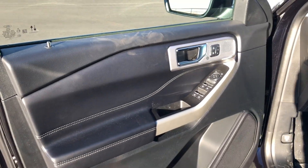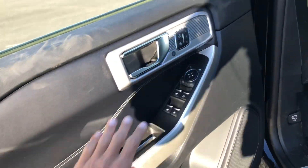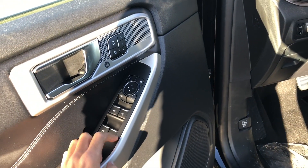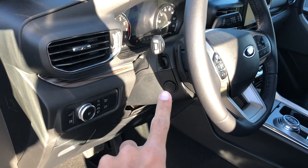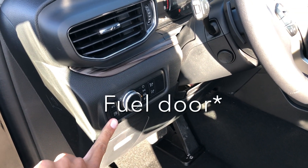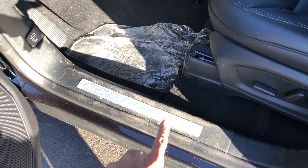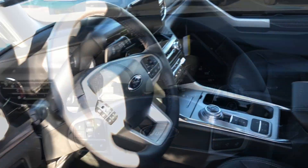On the inside it looks like every other Limited Explorer. You have soft touch materials and leather. There's bright finish around the windows, automatic up/down for driver and passenger windows, memory seats, power steering column, and on the hybrids you actually have a button for the gas cap. There's also a bright sail plate and a 10-way power driver seat with leather trim.